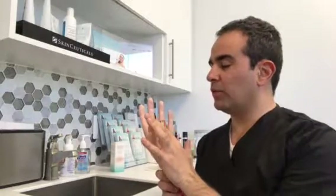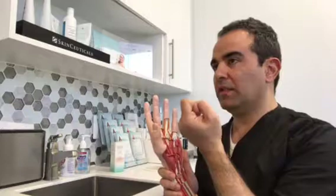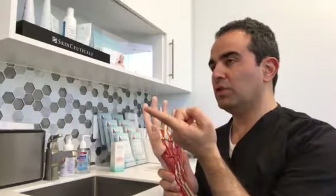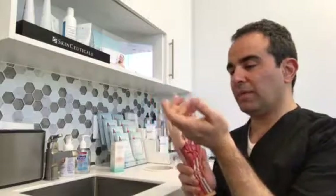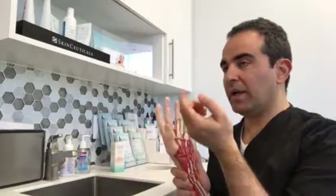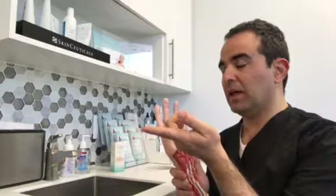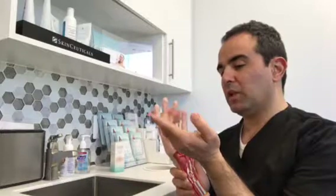How does it present? If someone gets a cut with a knife or a saw, they will notice immediately that if both tendons are cut, they lose the ability to bend that finger. We have something called the cascade of the hand, and basically they lose that cascade — the finger drops flat to the top of the table. As they try to bend, they won't be able to bend at those joints.